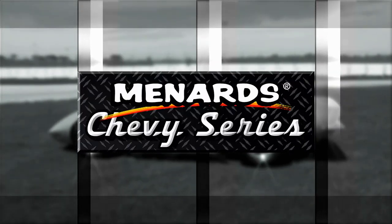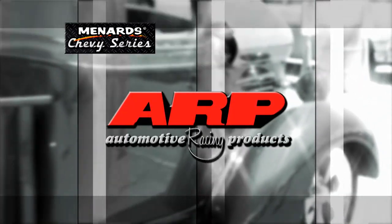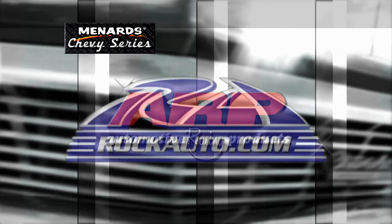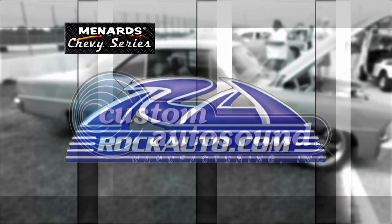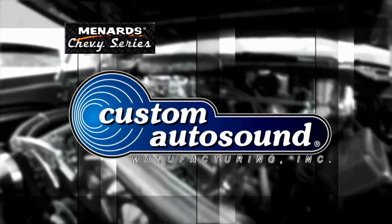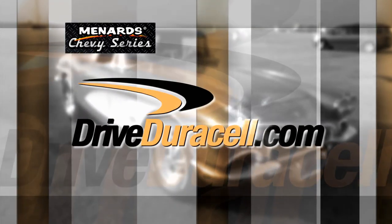This episode of the Menard Chevy Series is brought to you by ARP, the world leader in fastener technology; Rock Auto, all the parts your car will ever need; Custom Auto Sound, the originator of classic car OEM fit radios since 1977; and Drive Duracell — crank with the copper top.